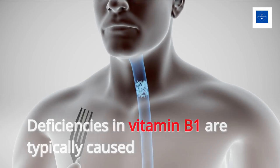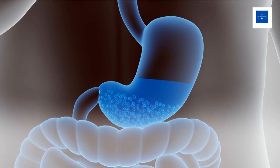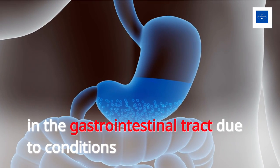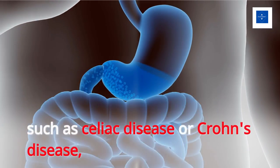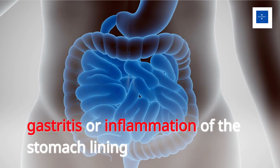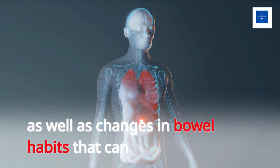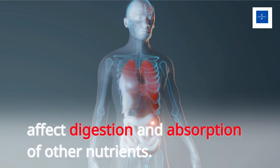Deficiencies in vitamin B1 are typically caused by inadequate dietary intake or poor absorption in the gastrointestinal tract, due to conditions such as celiac disease or Crohn's disease, gastritis or inflammation of the stomach lining, as well as changes in bowel habits that can affect digestion and absorption of other nutrients.